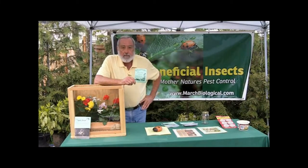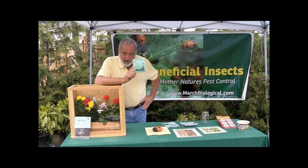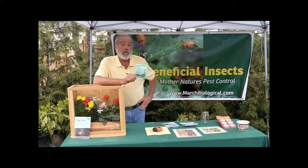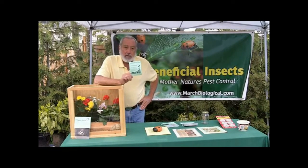Nematodes are a microscopic living organism. They attack over 250 different types of pests, like crane fly, grubs, fleas, cutworms. Every time a nematode kills a pest, they lay more eggs. So you're going to get generation after generation of safe, effective control.